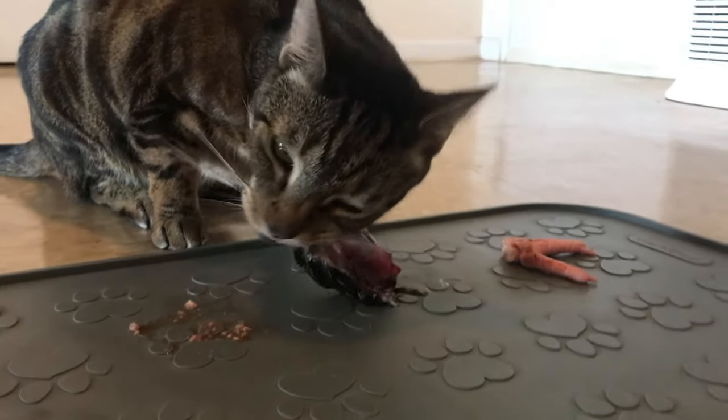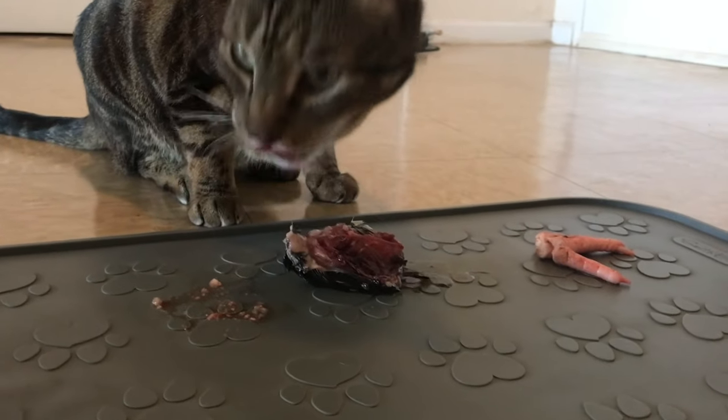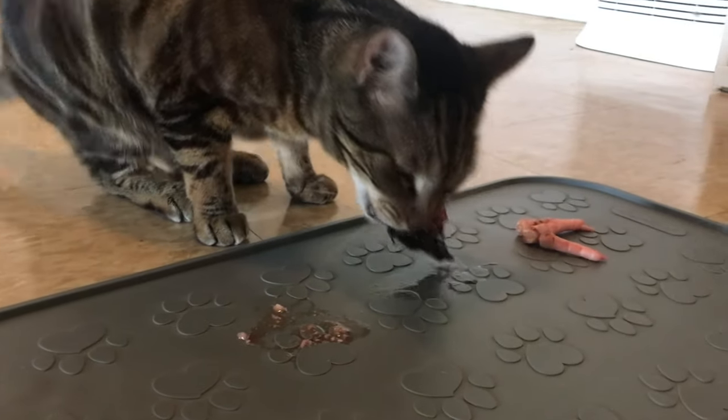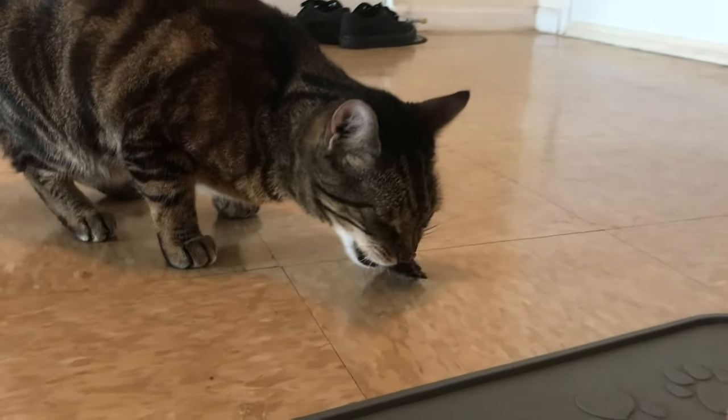I like feeding whole prey because that includes everything — all of the organs, the eyes, the brain, which typically aren't included in homemade diets, all of the glands, feathers. You're getting the entire prey, and that's what they would eat outside. I just feel great about feeding that to him because I'm trying to get as much as I can from his natural diet into his indoor diet.